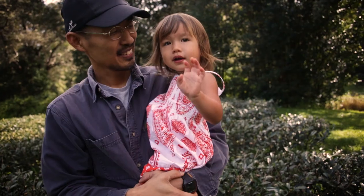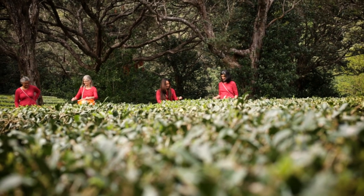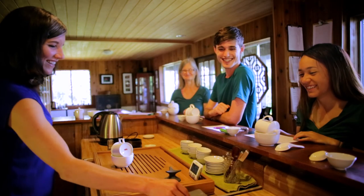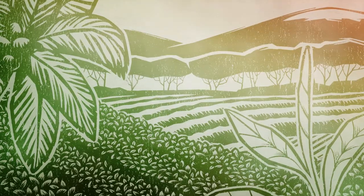But ultimately, through this small family-run tea farm, what we're doing is more about people. We're cultivating health and connection in human beings, where tea is just the conduit. Thank you for being a part of our story.